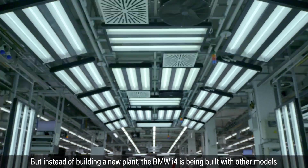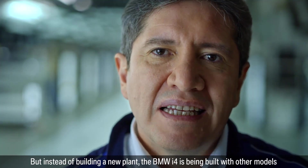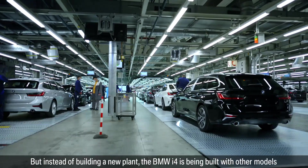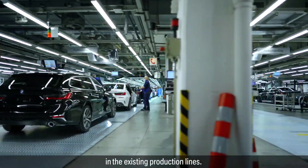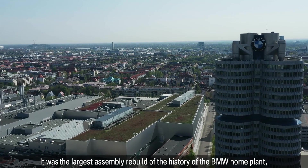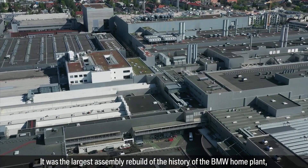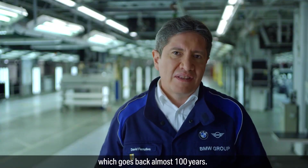Instead of building a new plant, the BMW i4 is being built alongside other models in existing production lines. It was the largest assembly rebuild in the history of the BMW home plant, which goes back almost 100 years.